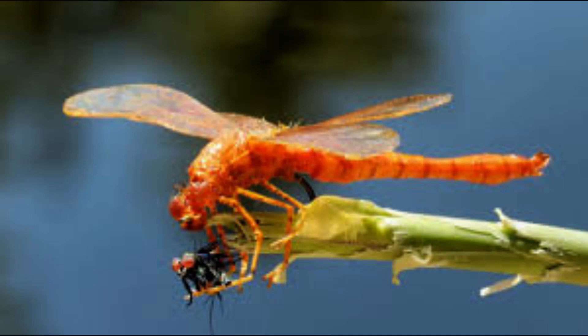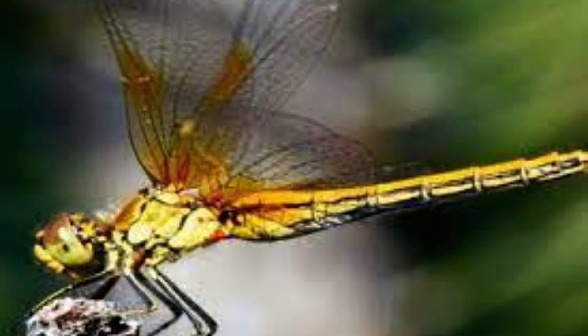Dragonflies can hover in one place, fly extremely fast, and even fly backwards. It is one of the fastest flying insects in the world, at speeds of more than 30 miles per hour.